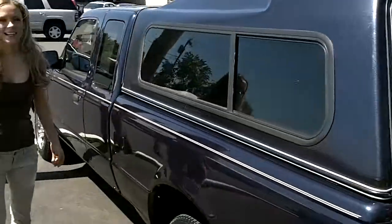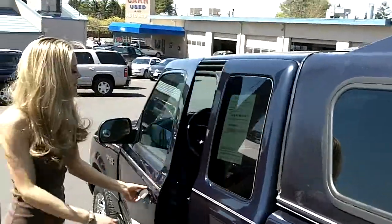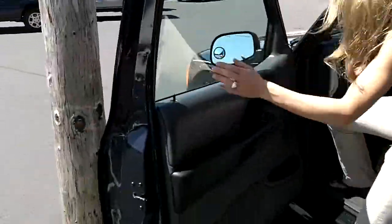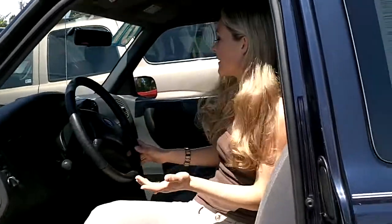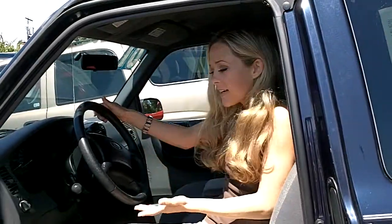Let me give you a peek inside. We have a light gray fabric — it's very clean in here. You've got a CD player and lots of great features.